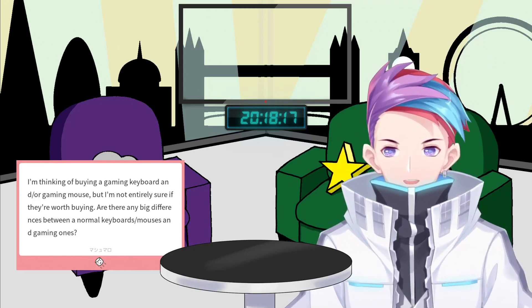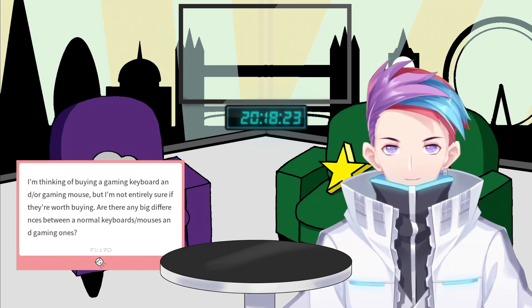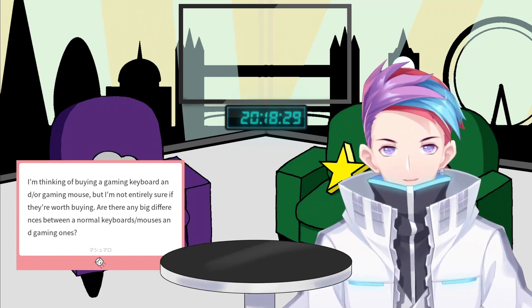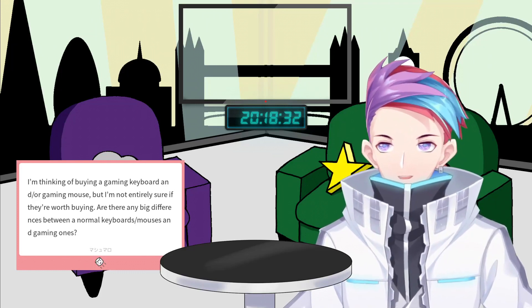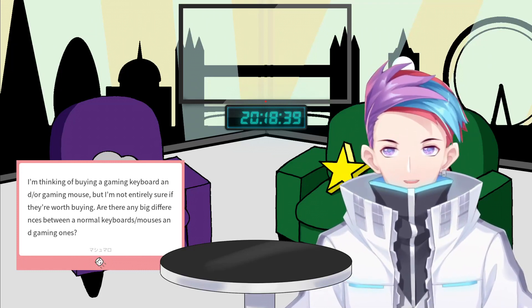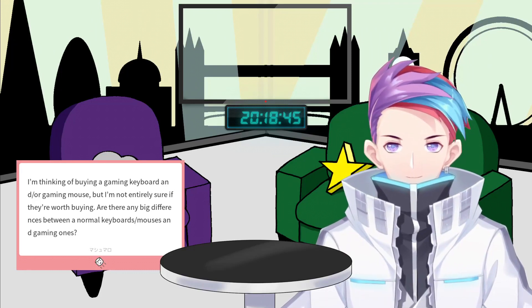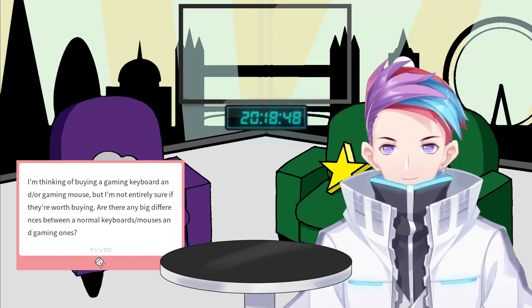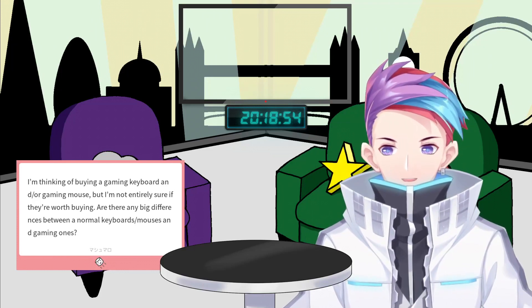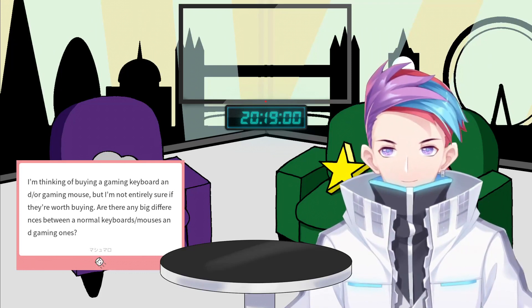You also want to think about mouse pads. I use a hard surface — you can hear the mouse scratching across it. Some people prefer soft surfaces. It really comes down to personal preference. The best thing I can recommend is to go into a store that has all of this out and just play about with it. But there is definitely 100% a competitive edge from using a gaming mouse, keyboard, or mouse pad.